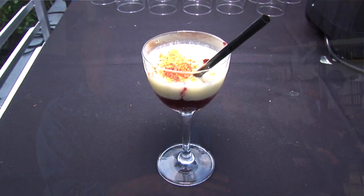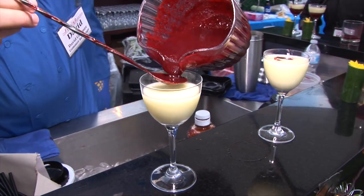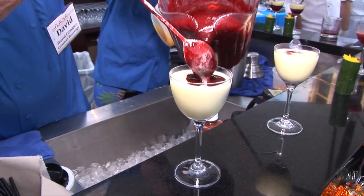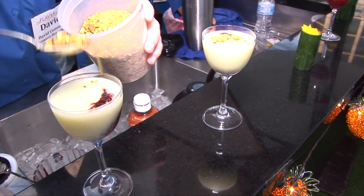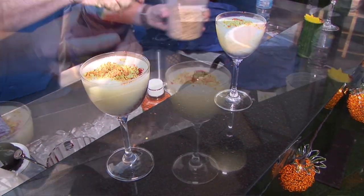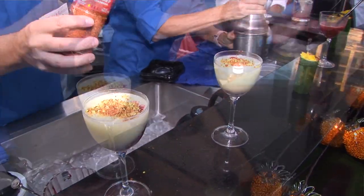I'm David Comer with Comer Beverage Consulting. I'm here with Dole and we have an avocado margarita featuring the Dole blackberry puree, which is 100% fruit. It's got Casanova, a little bit of St. Germain, avocado which adds some creaminess. The Dole blackberry puree kind of ties it all together. Got some pistachios with tajin seasoning crumbled up and a little extra tajin seasoning for flavor.